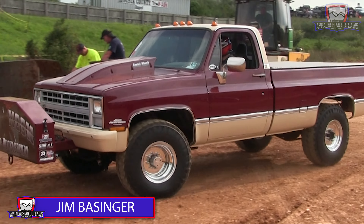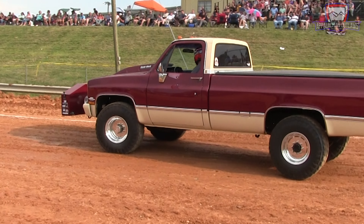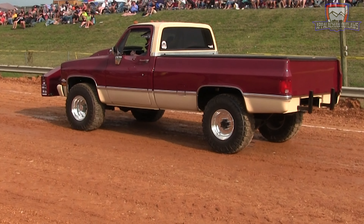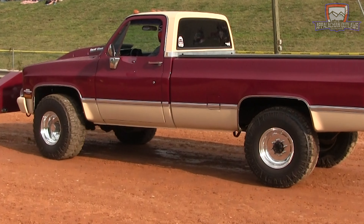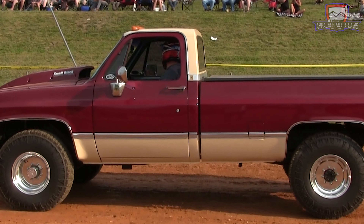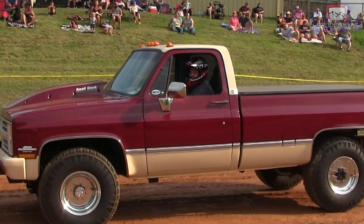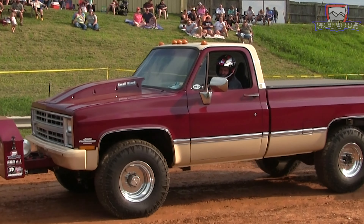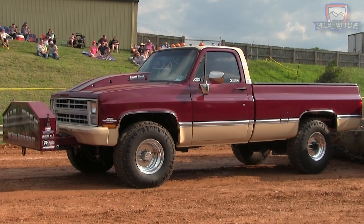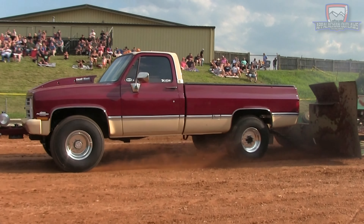Next up is going to be Jim Basinger. A good looking square body Chevy he calls High Noon, and this is a truck that has multiple wins on the Appalachian Outlaws pulling circuit so far. Looking for his first 2023 victory. This is about his fourth year in the small block high output division. He's going to be pulling off the line. Let's see if he can beat the leading distance.